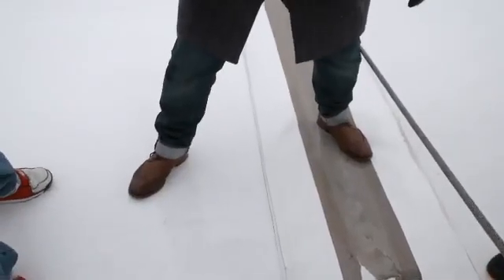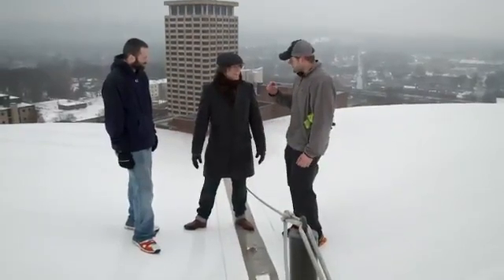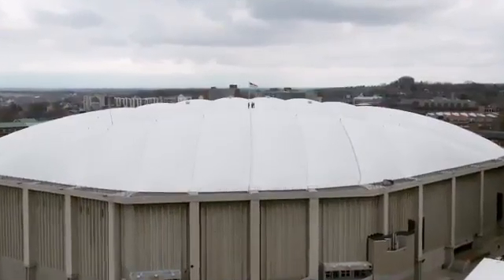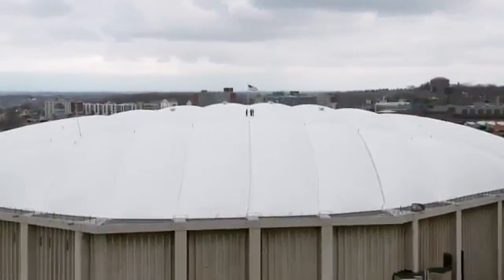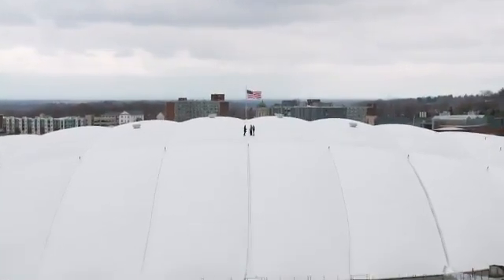What's crazy, guys, is underneath here we're just being held up by air — just air and a piece of material as thin as a T-shirt. When a snowstorm hits, up to 30 workers like Brandon and Justin are sent up to try and stop the snow from settling with nothing but hoses spraying hot water.